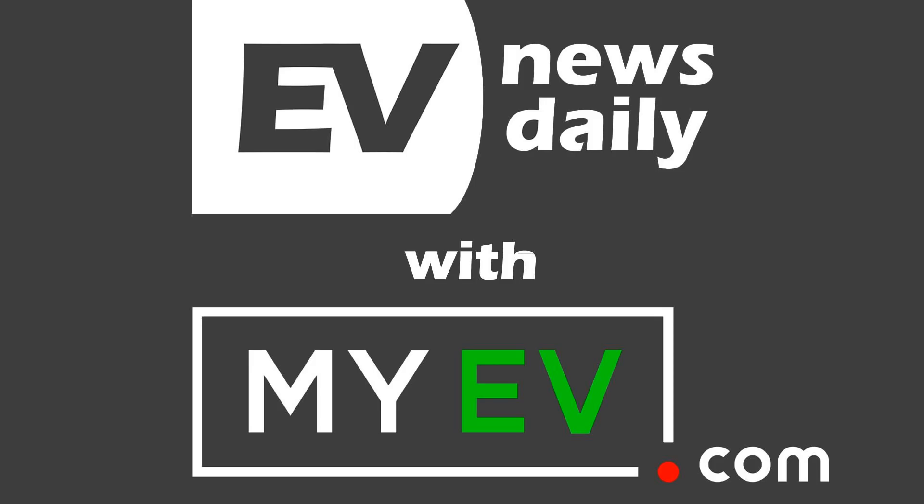On show 479: more electric Jaguar E-types, a hybrid Land Rover Defender, and old versus new — those stories and many more on today's podcast. It's been an abundance of news today, so I'll crack straight on.